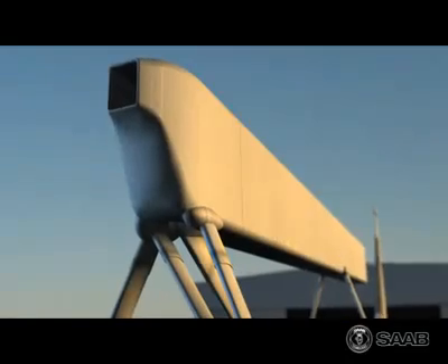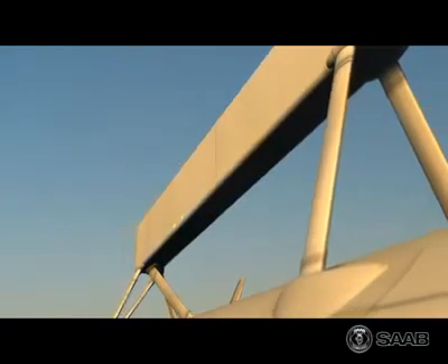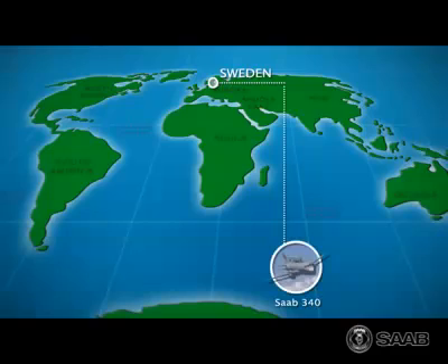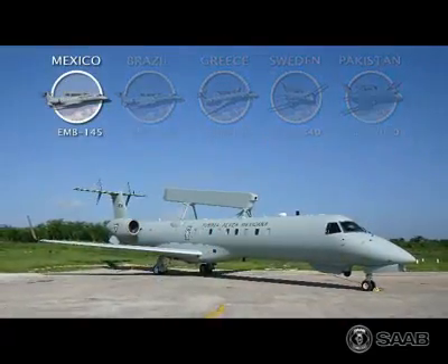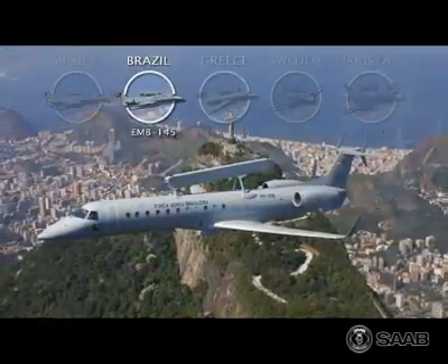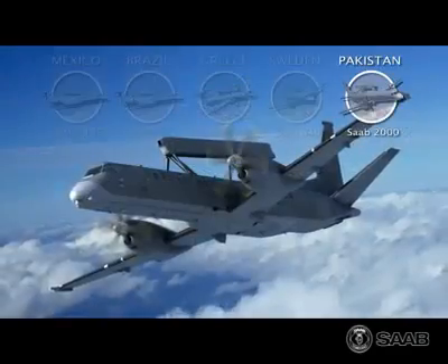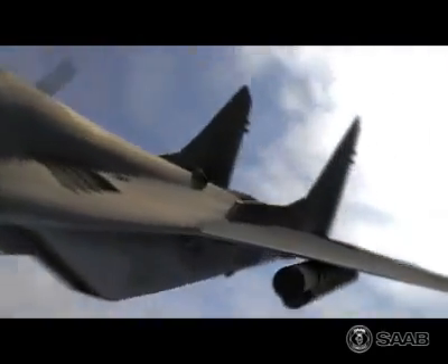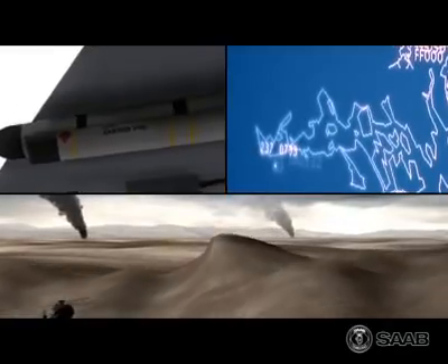The heart of the Saab ERII surveillance system is the ERII active phased array radar. It has continuously evolved over the last two decades and been in operational use for more than ten years. It is extremely resistant to jamming and works extremely well in dense electronic warfare environments, with heavy radar clutter against targets at low altitudes.